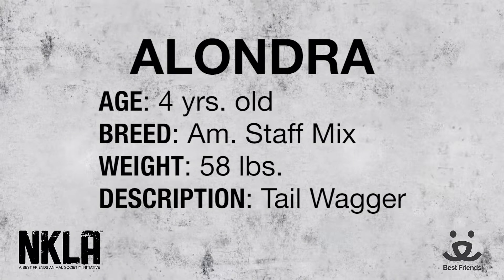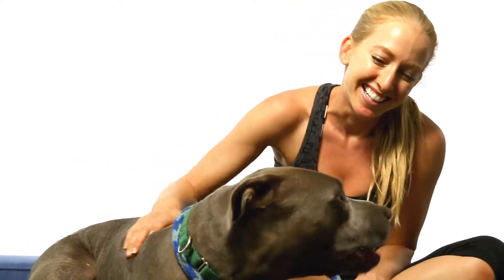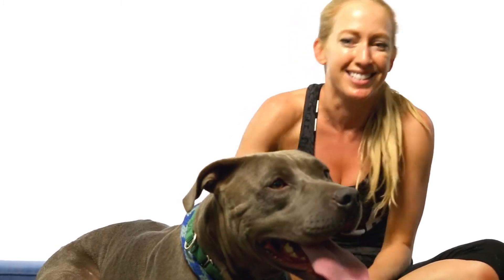I think when she bonds with you and feels more comfortable, she's just going to be such a lovebug and a lapdog. She's so funny because she'll be nervous in a situation where she'll come up to you and give you kisses and then she's excited. Then she goes away and comes back like, I don't know what to do, but I want to give you kisses.